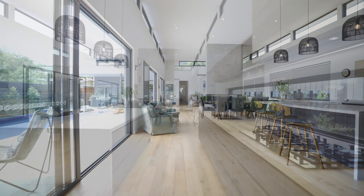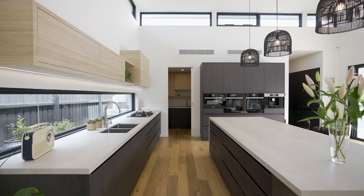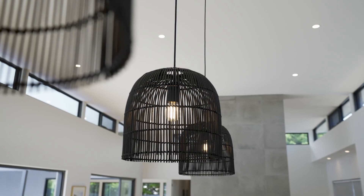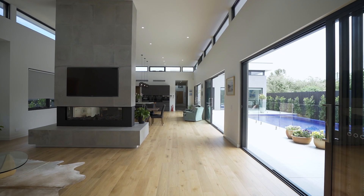So the hub of the property — this gorgeous kitchen with natural stone concrete surfaces, high-end Bosch appliances, these 4.4 metre high ceilings, and perimeter highlight windows letting all that north light into this absolutely stunning area.